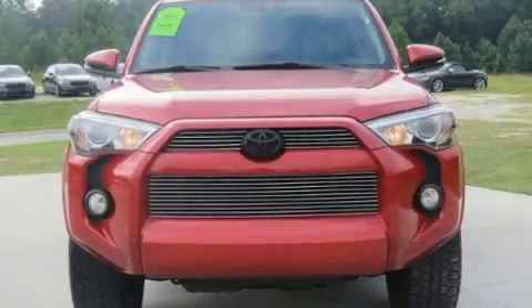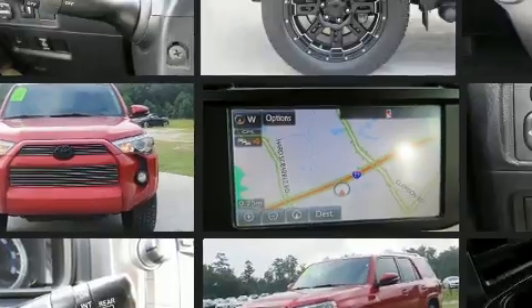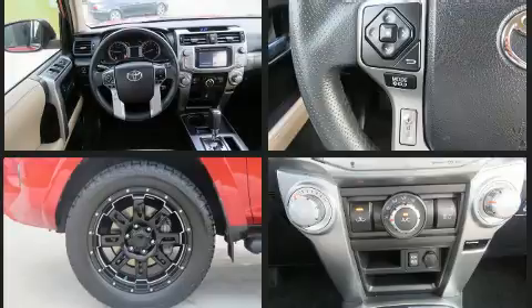Come test drive this 2016 Toyota 4Runner. Under the hood you'll find a six-cylinder engine with more than 270 horsepower, and for added security, dynamic stability control supplements the drivetrain.